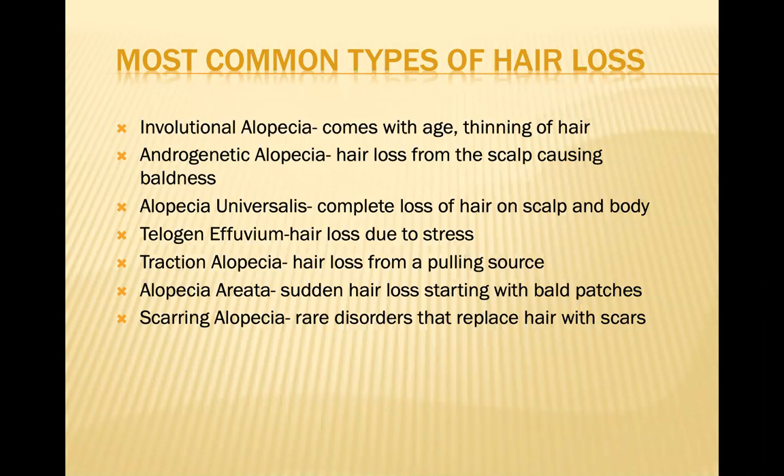What we've noticed, interestingly, in the last six months as a result of the pandemic is that a good number of our patients — particularly women who've had COVID — have come in three months after the disease resolved and have had a telogen effluvium. Clearly this disease has a significant effect on the hair follicles, and some people end up experiencing a telogen effluvium. I've seen this in quite a few of our patients just in the last six months.